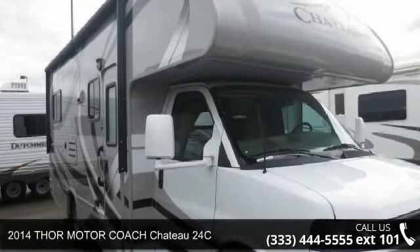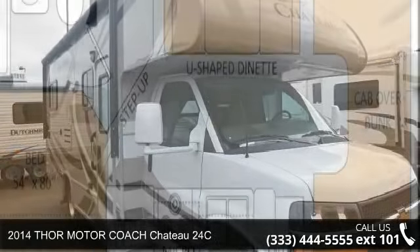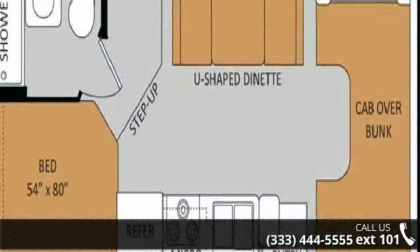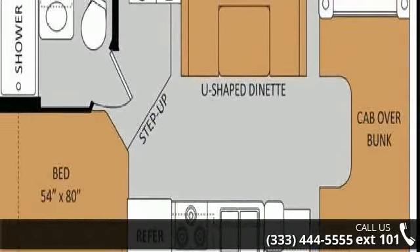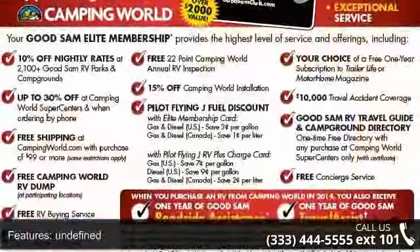Imagine yourself in this 2014 Thor Motor Coach Chateau 24C. For those looking for a feature-packed motorhome, look no further. Here we have the standard for style, quality, and driver comfort in Class C gas RVs.